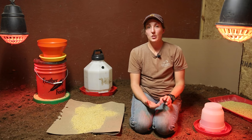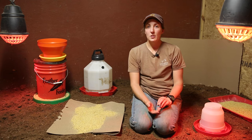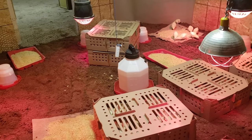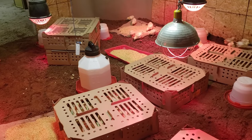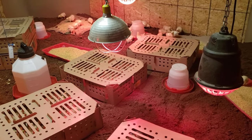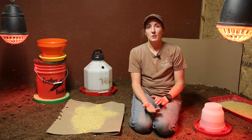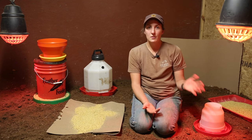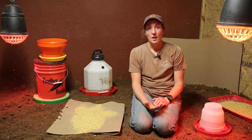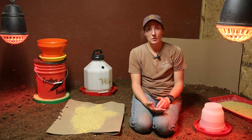To help teach the turkeys to eat their food and drink their water right off the bat, we are going to put in some week-old broiler chicks with them so they can watch those chicks and learn from them. When you're doing that, make sure there's still enough feeder space and water space because you're adding more beaks. You only want to leave the chicks in here for the first two weeks or so until the turkeys start messing with them, then take them out and put them back with their broiler flock.